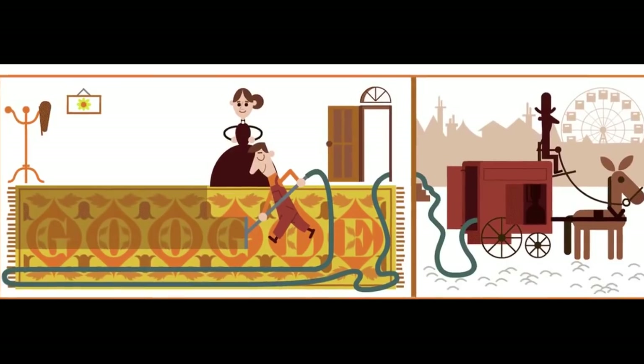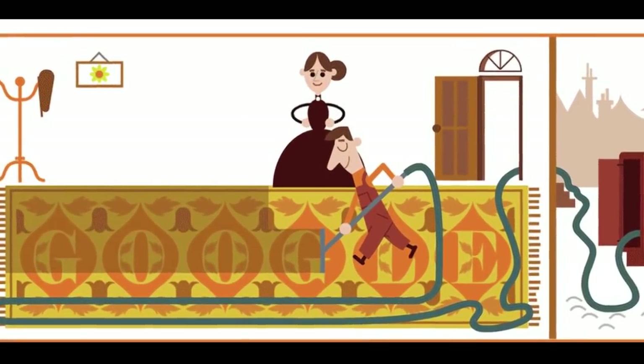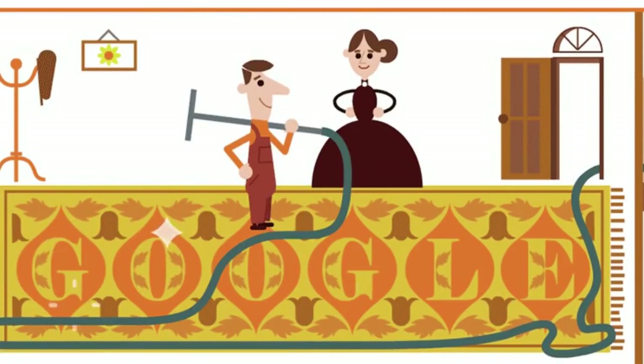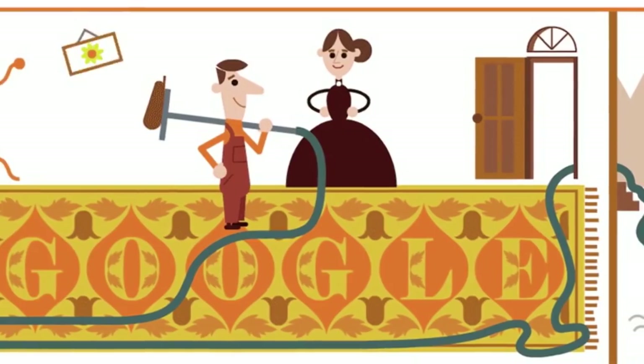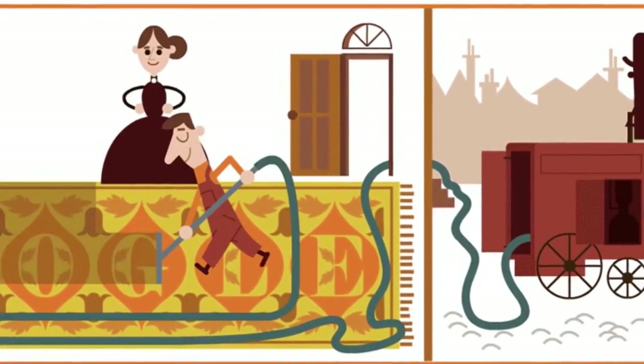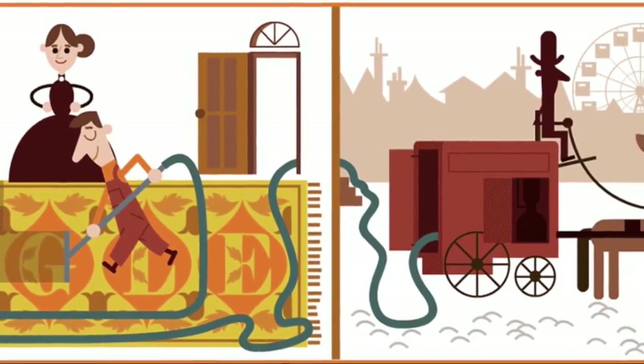Booth was harassed by complaints about the noise of his vacuum machines and was even fined for frightening horses. Gaining the royal seal of approval, Booth's motorized vacuum cleaner was used to clean the cobwebs of Westminster Abbey.